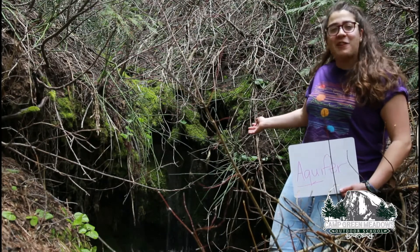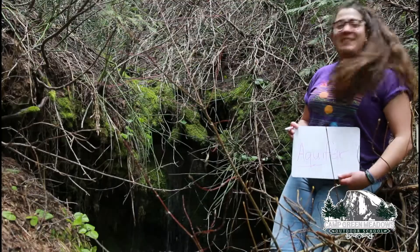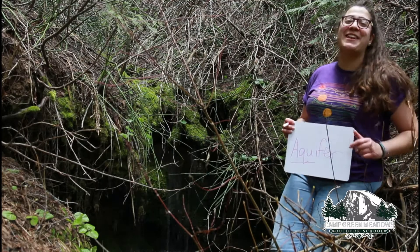So this here is one of our natural springs at Cancreen Meadows. That's all for today's Nature Nuggets. Thanks for joining us. We'll see you next time.